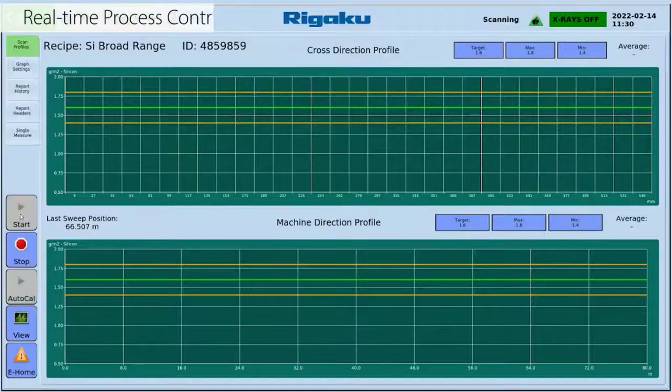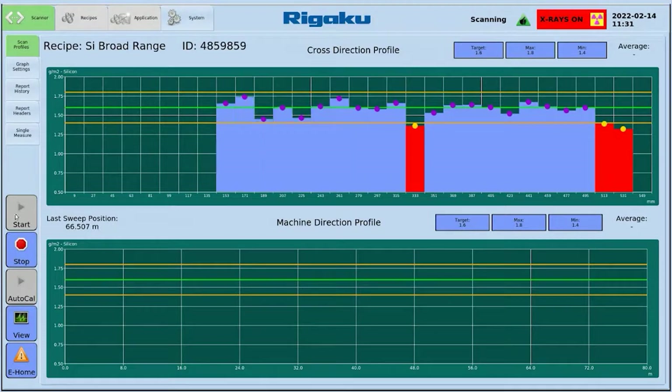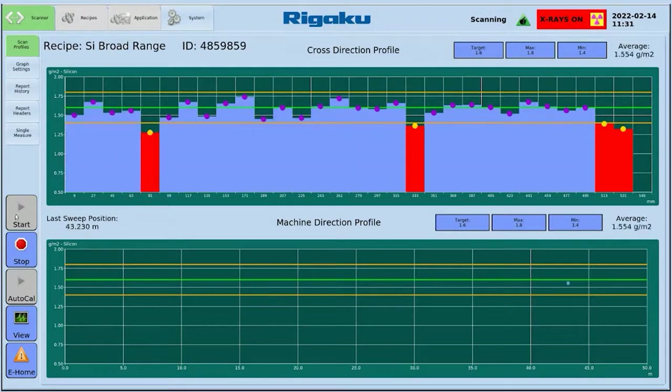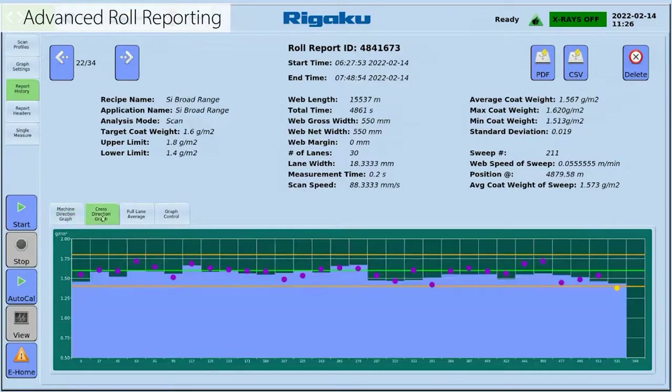NexLS gives real-time process control. By selecting start, quickly identify problems related to the quality of the entire roll as it's being produced. The measurement sweep shows both the cross-direction and machine direction profiles. Advanced roll reporting capabilities produce quality records or audit trails, including machine direction, cross-direction, and full-lane average graphs and more.